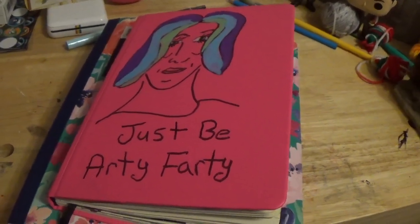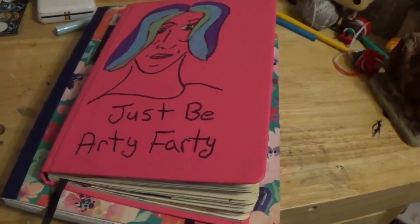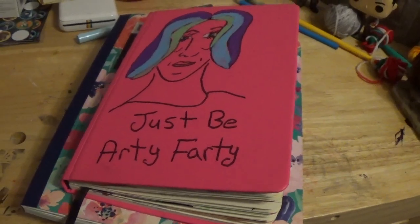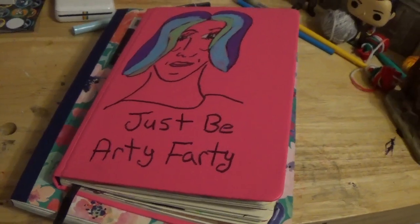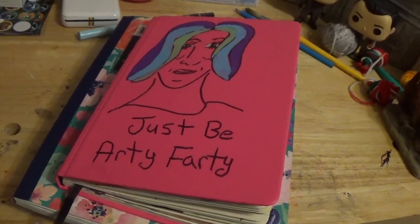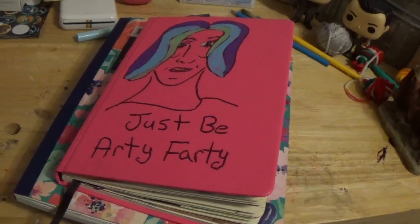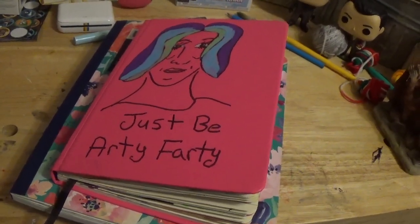Anyway, that's all the art journal pages I have to show you. I did also get a few things from the Prime Day thing, and as soon as I get them in I'll do an unboxing for y'all. They actually had some stationery and craft stuff that were good deals on Prime Day this year. I usually don't do anything for Prime Day, but this year I did.